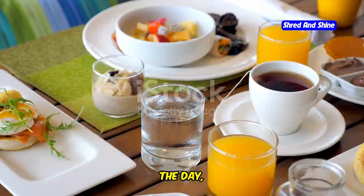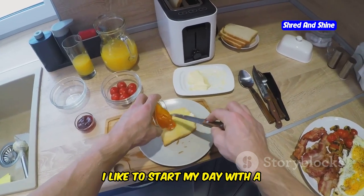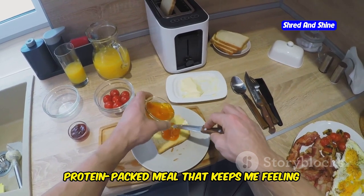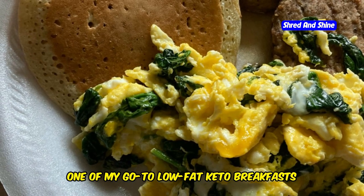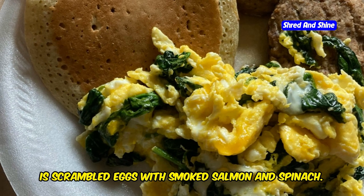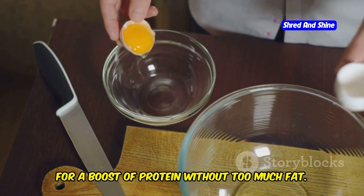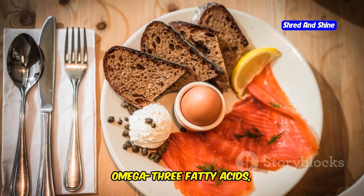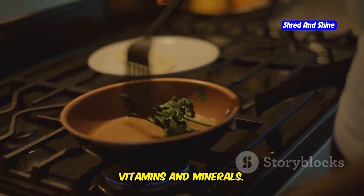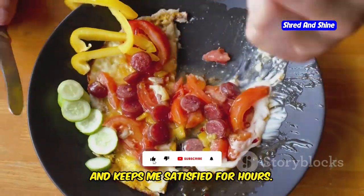Breakfast is the most important meal of the day, and that's no different on a low-fat keto diet. One of my go-to low-fat keto breakfasts is scrambled eggs with smoked salmon and spinach. I use one whole egg and two egg whites for a boost of protein without too much fat. The smoked salmon adds healthy omega-3 fatty acids, and the spinach provides essential vitamins and minerals. This breakfast is quick, easy, and keeps me satisfied for hours.